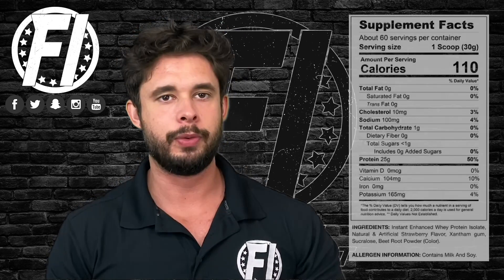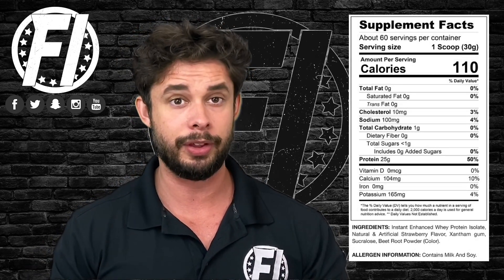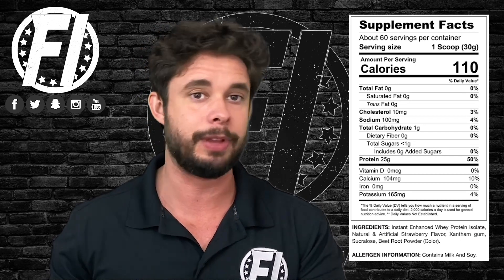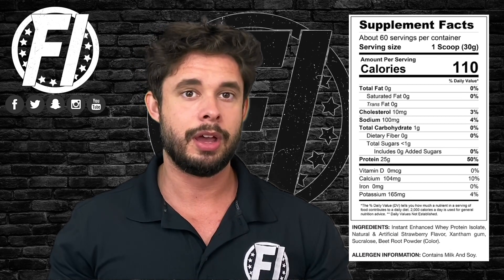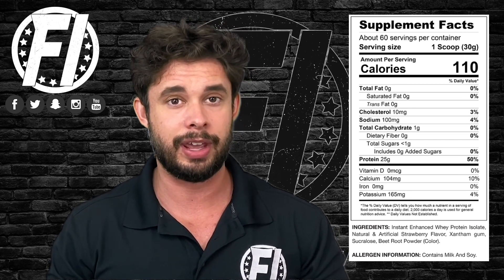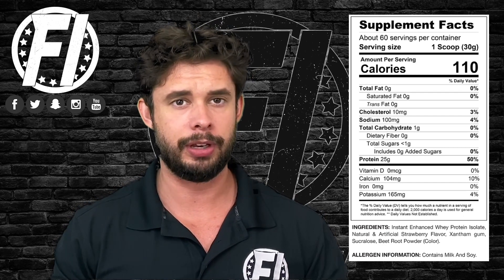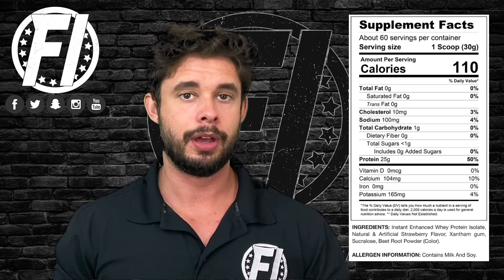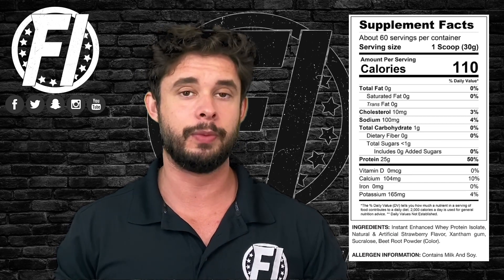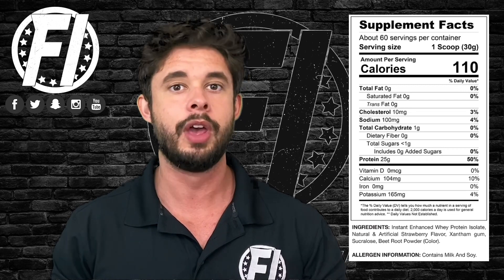Proven Whey is a very clean protein. It's a whey protein hydrolysate, which means it's pretty much stripped down — a lot of fat, sugar, and cholesterol has been taken out of it. In a sense, you could say it's pre-digested. Hydrolyzed whey protein is one of the fastest digesting proteins you can take. Proven Whey only has zero grams of fat, less than one carb, and 25 grams of protein.